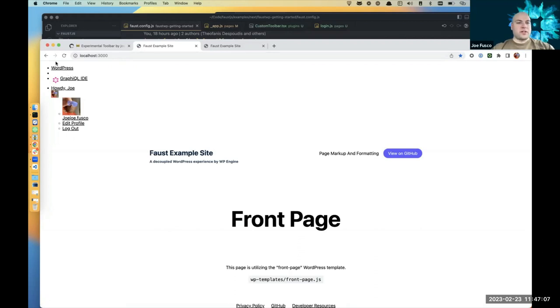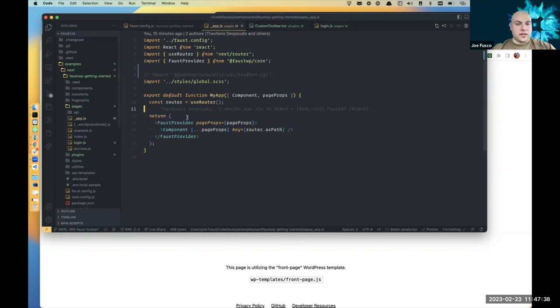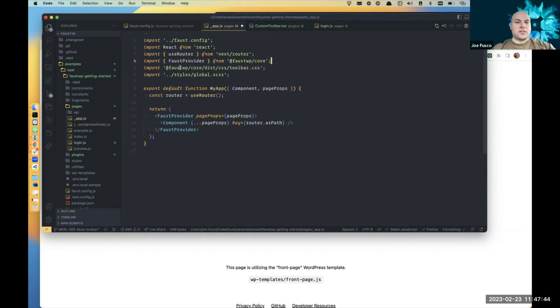The toolbar ships styles separately — intentionally — so you can change them up, build your own, or customize for yourself or your clients. Joe then imports the styles into the Next.js app file. Now the toolbar shows a quick link back to WordPress, fed by the ENV in the Faust project, plus a link to the GraphQL IDE that WP GraphQL provides.